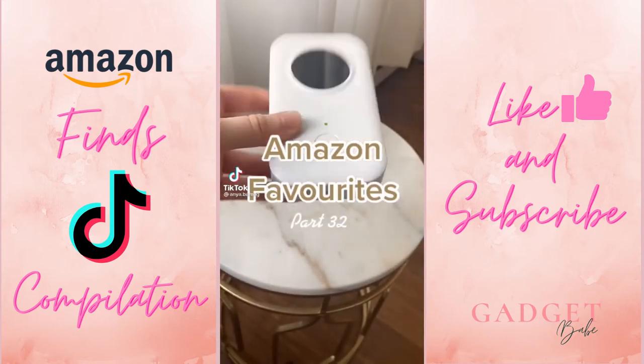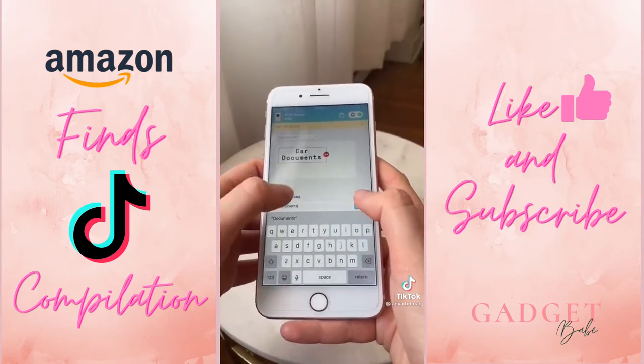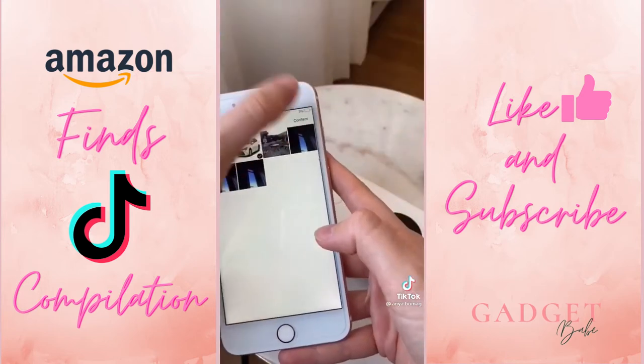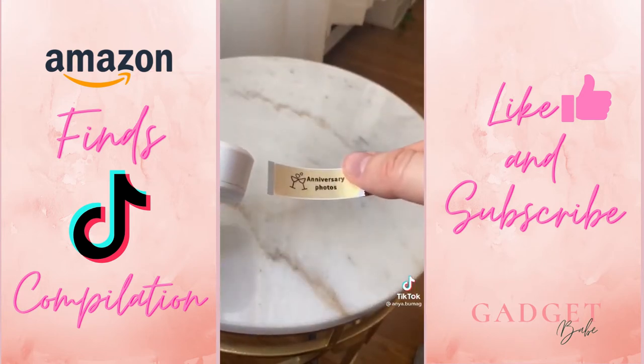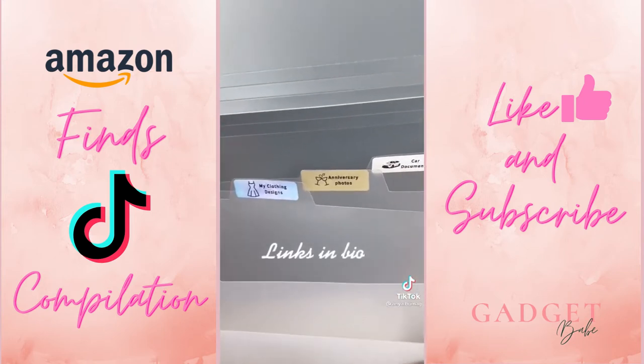Amazon favorites part 32. This label maker allows you to 100% customize your labels using an app. You can do so many things with it, including adding icons, borders, and your own images — I used an image of my car. They also sell a variety of differently colored labels, including a transparent one so you can make it stand out even more.